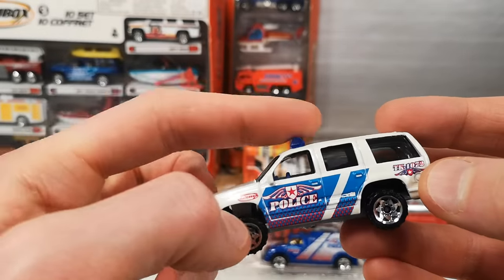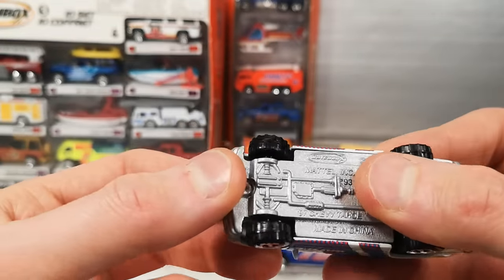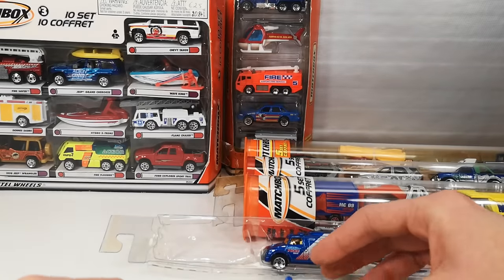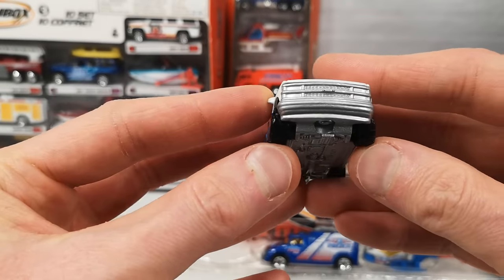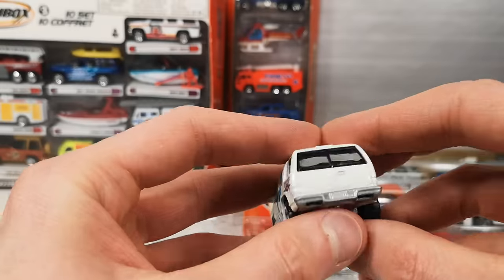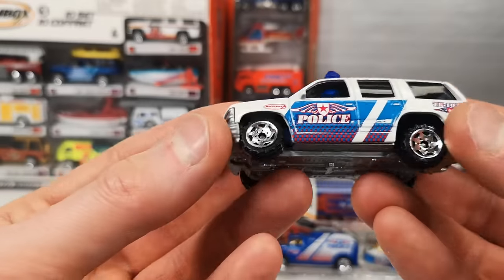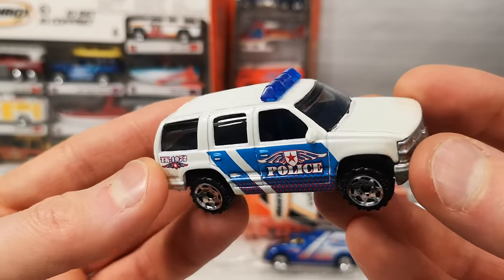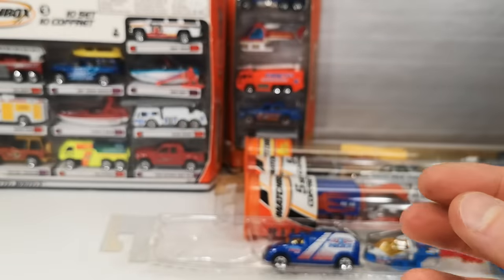Metallic white with that separate piece for the light bar — I'm a sucker for those. Whenever I can find these I have to get them. This is a metal base, that is awesome. The wheels are a little bit crooked from being in the tube — that's kind of a downside of these tubes. Police livery on the side, just a generic. Blue interior. Very heavy because it's metal on metal. Very cool.